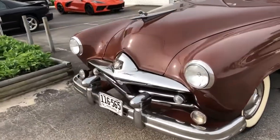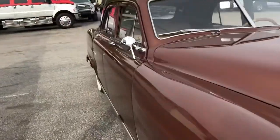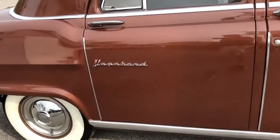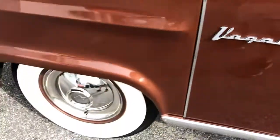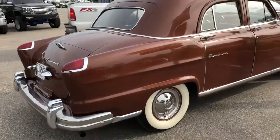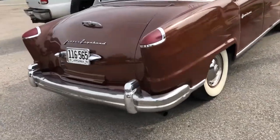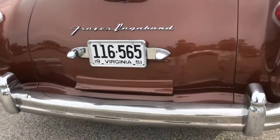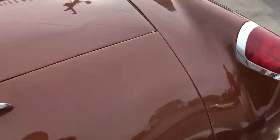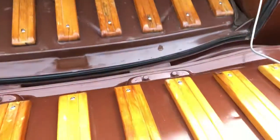1951 Frazier Vagabond Sedan. A little bit hard to hear with all the background noise, but it is running. This car came from a private collection. Very unusual car — we've seen a lot of weird stuff, but we have never seen one of these cars before.